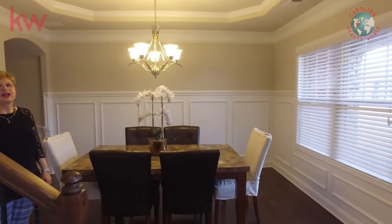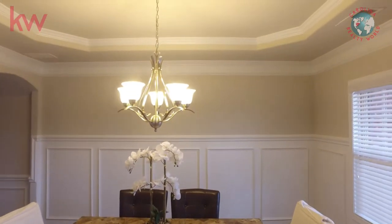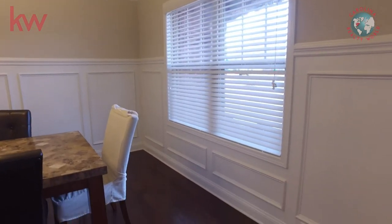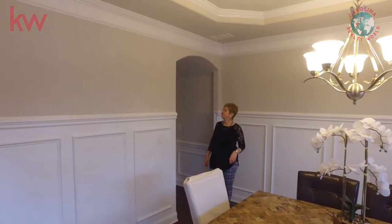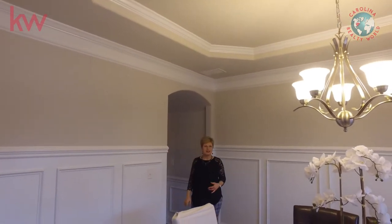This dining room is absolutely gorgeous. You will love entertaining here. There's plenty of space — this is a big table and there's lots of extra room if you wanted to put more furniture. Take note of the arched doorways and the curved corners. You just don't find that too often.